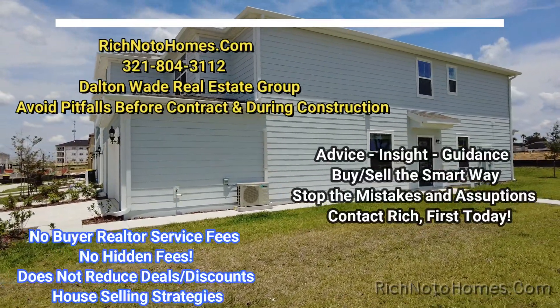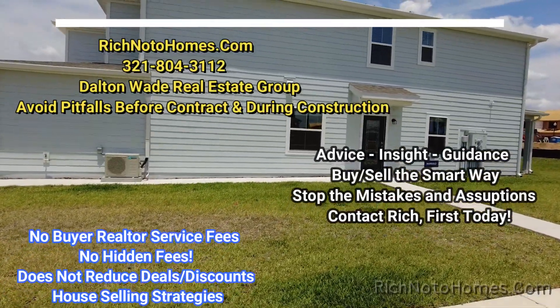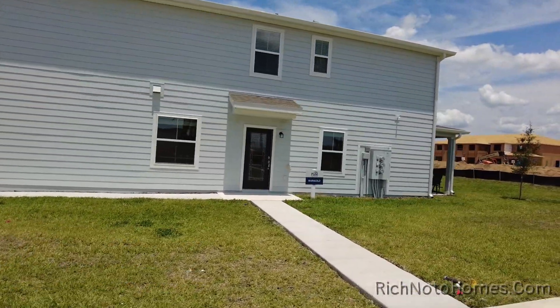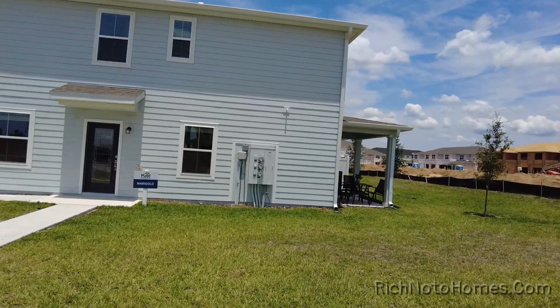Hey everybody, this is Rich Noto, Florida Licensed Home Inspector and Notary Public. We are out in Belhaven, which is in Davenport, off of 27. This is from Pulte. Let's go check out this townhouse, which is an end unit, called a Marigold.